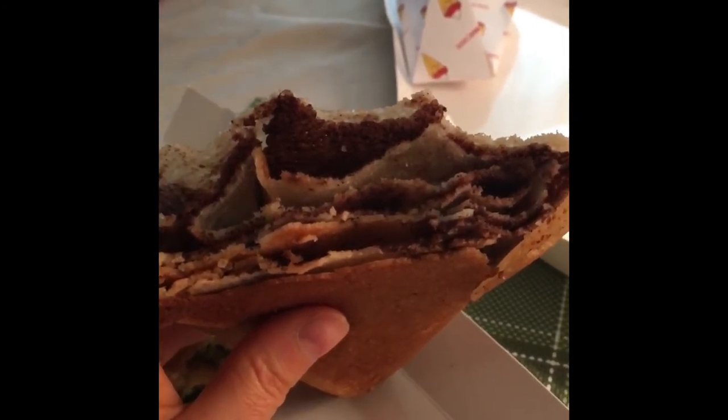It was also supposed to come with vegan ice cream and vegan whipped cream, so I'm not very happy about this.